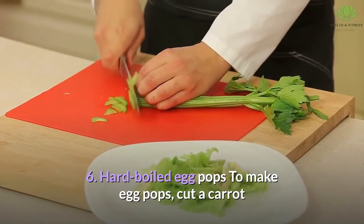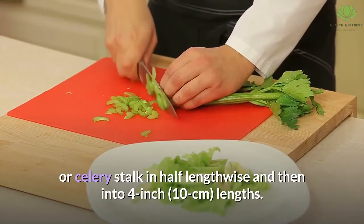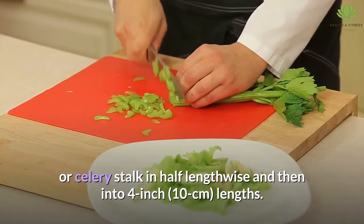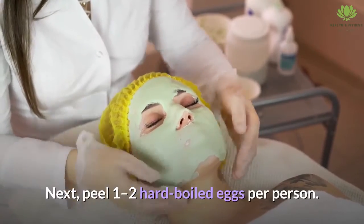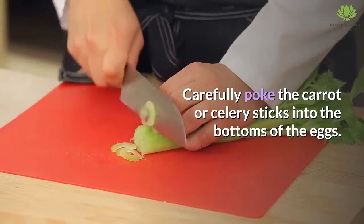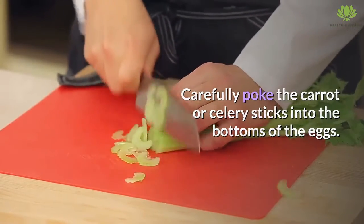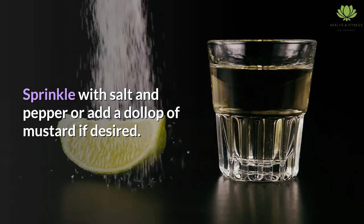6. Hard Boiled Egg Pops. To make egg pops, cut a carrot or celery stalk in half lengthwise and then into 4-inch lengths. Next, peel 1-2 hard-boiled eggs per person. Carefully poke the carrot or celery sticks into the bottoms of the eggs. Sprinkle with salt and pepper or add a dollop of mustard if desired.